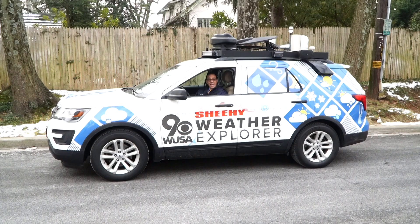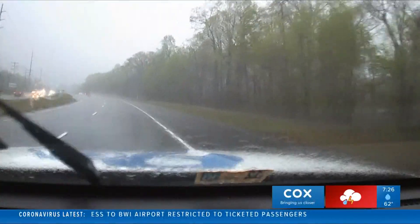Hi, I'm meteorologist Howard Bernstein inside the WUSA9 Weather Explorer. It's a great tool that we use to go find the weather and then bring it to you wherever you are.